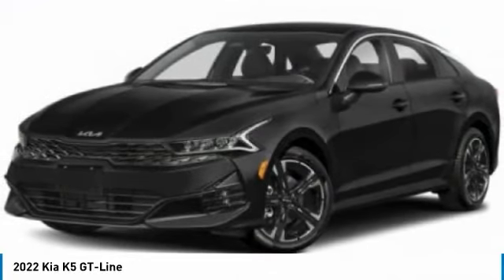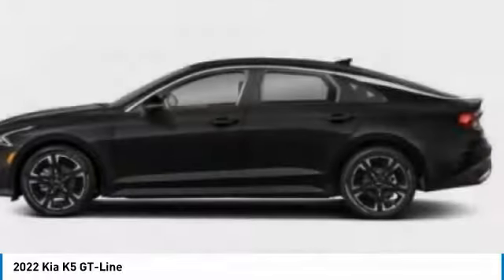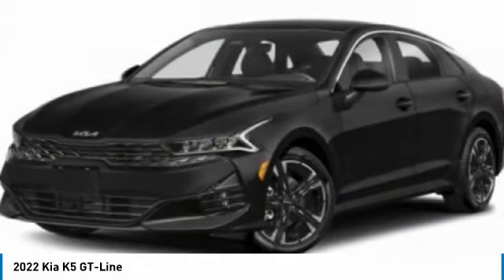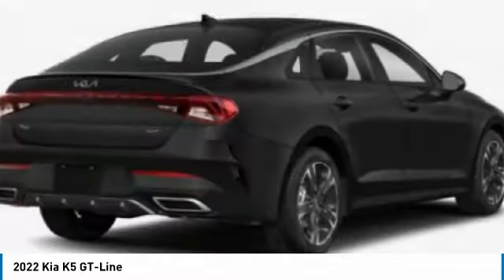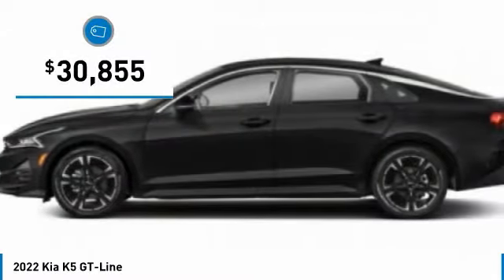The Kia K5 has a stylish exterior that will be sure to turn heads, sleek interior looks, fantastic handling, and an abundance of technology will make this a fun vehicle to drive — and it is priced below $35,000.